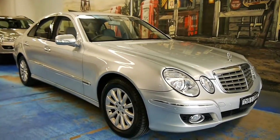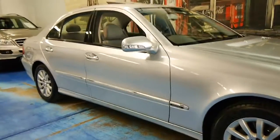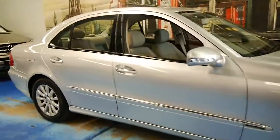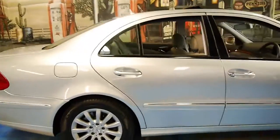Welcome to the Old Timer Centre. My name is Philip Tarrant, and today we have for you a 2007 Mercedes-Benz E350 Elegance.